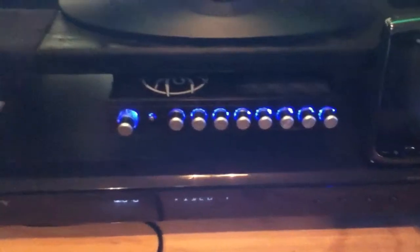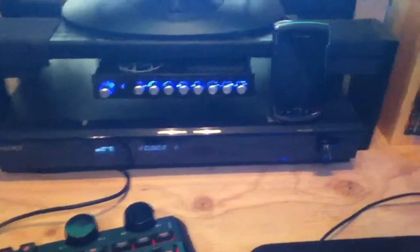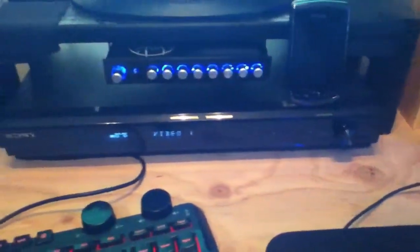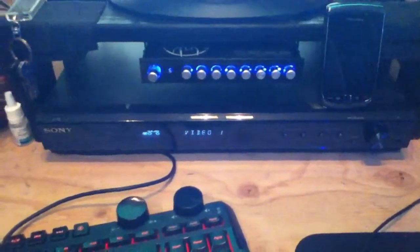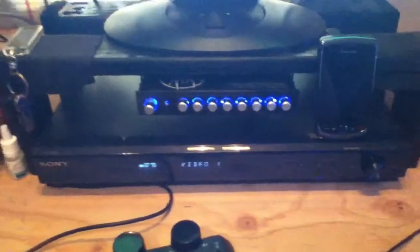I just got this Soundstream equalizer, which is pretty awesome. I can tune in all my sound on my home theater system. I didn't like the way the Dolby sounded — just a couple things I wanted to boost up a little bit — and that does the job.